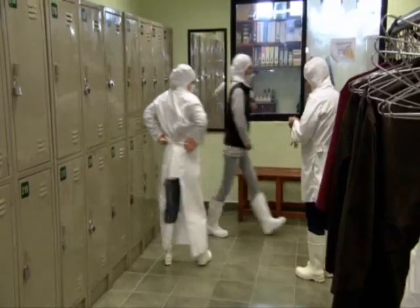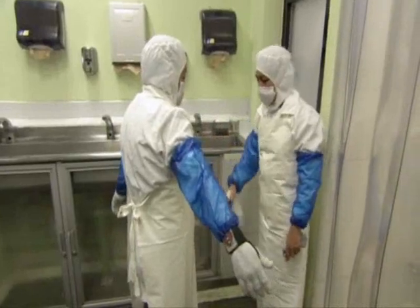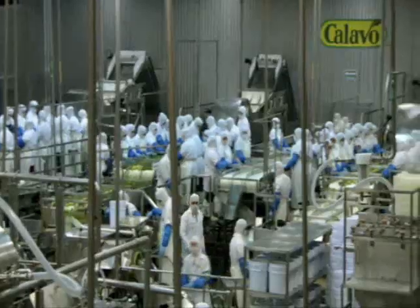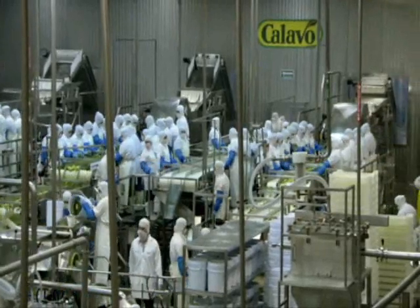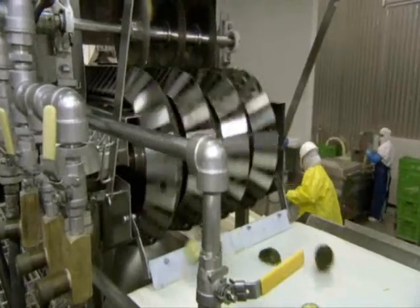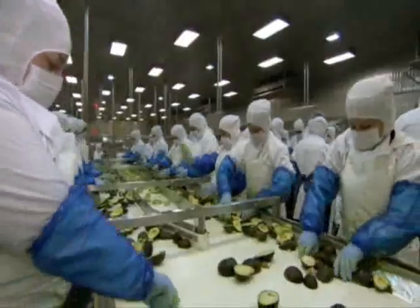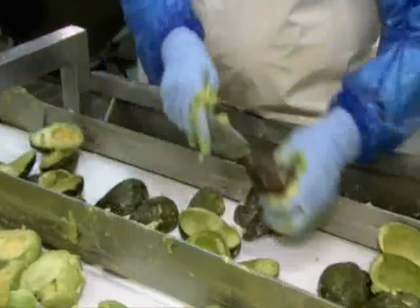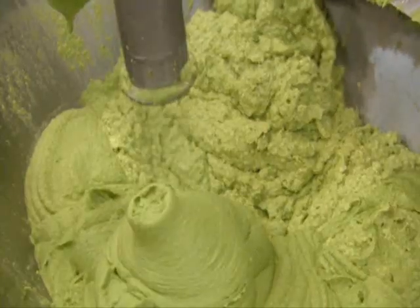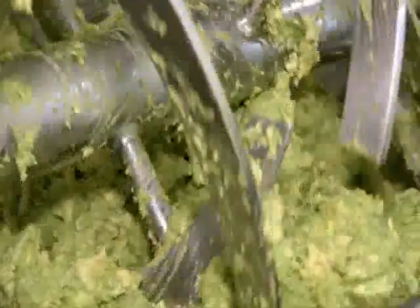Once they are ready, they head to this super clean facility that ensures no unwanted extras end up in your guacamole. Across three production lines, the avocado technicians get to work. Using three razor-sharp blades, each avocado is sliced neatly in half. The skin and stone are then separated from the fleshy meat, which is pulped into the green paste that gives guacamole its characteristic texture. They make 100,000 pounds here every day.